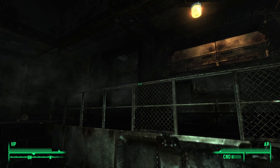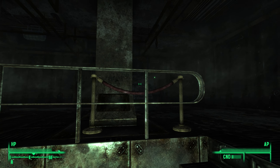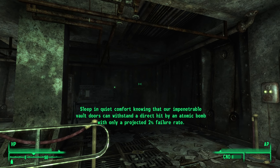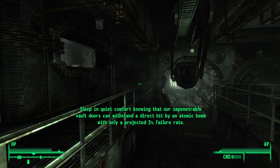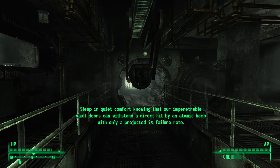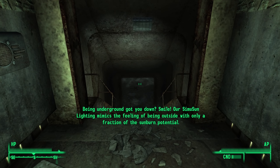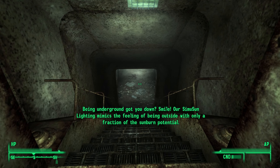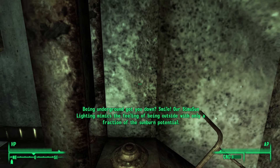Feel the atmosphere — feel it. Sleep in quiet comfort knowing that our impenetrable vault doors can withstand a direct hit by an atomic bomb with only a projected two percent failure rate. Being underground got you down? Smile — our Simu-Sun lighting mimics the feeling of being outside with only a fraction of the sunburn potential.